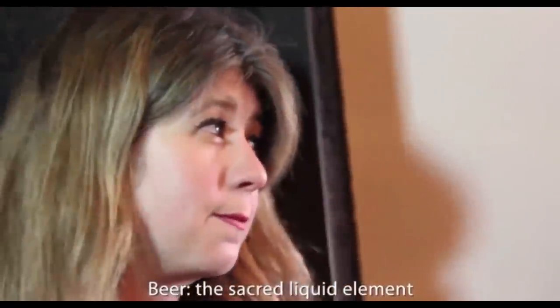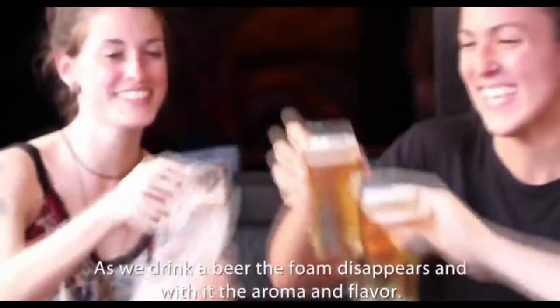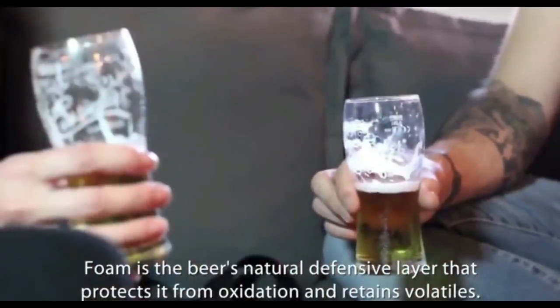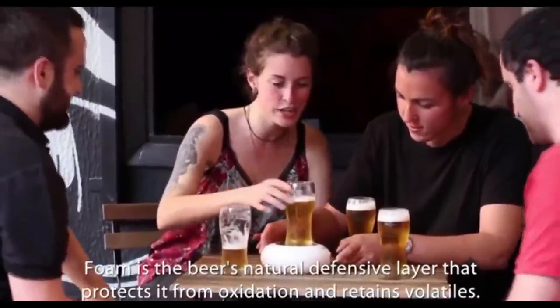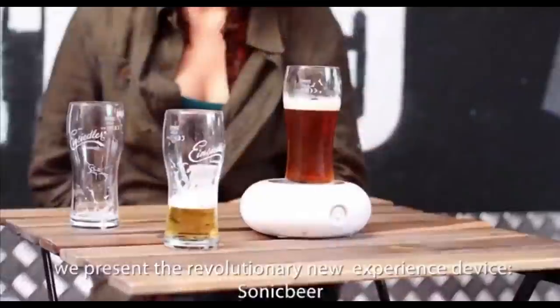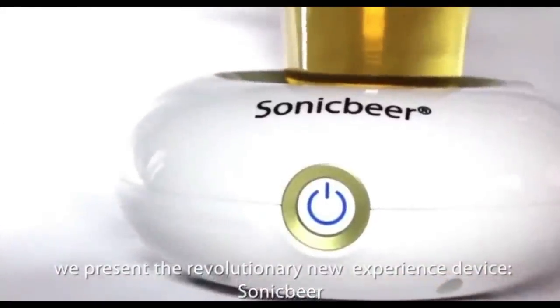Beer — the sacred liquid element. As we drink a beer, the foam disappears, and with it the aroma and flavour. Foam is the beer's natural defensive layer that protects it from oxidation and retains volatiles. That's why for all those beer lovers who value the smell details, we present the revolutionary new experience device: Sonic Beer.